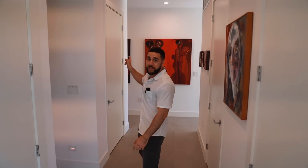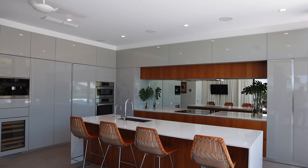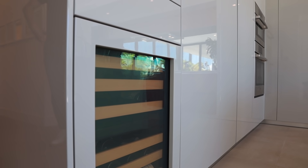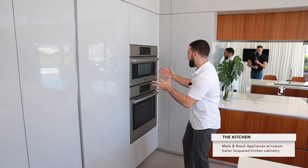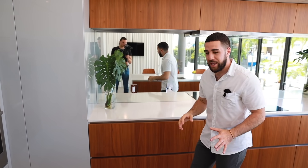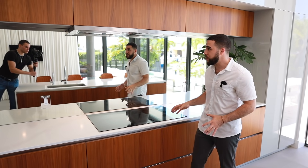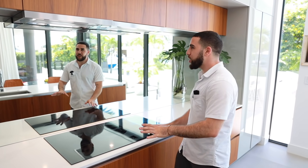Coming down the hallway, there's an elevator shaft on the right — if you want an elevator for accessibility or convenience, the spot is already there with a door above ready to go. Turning into the kitchen: you've got a Miele coffee maker, wine cooler, fridge and freezer with flush European cabinet panels, a Bosch oven and microwave combo, more storage, and an electric stovetop. There's also a gas hookup behind the wall if you prefer gas appliances.